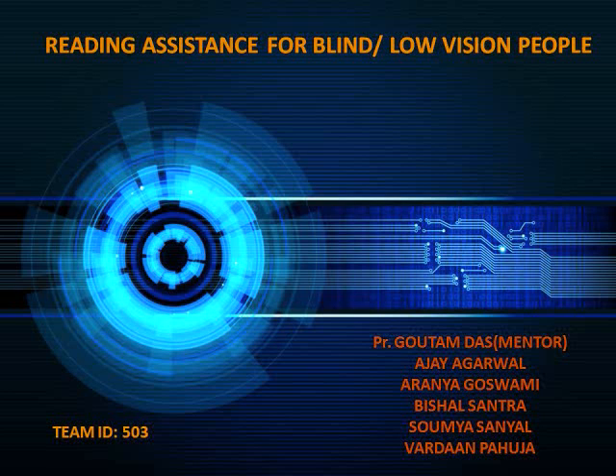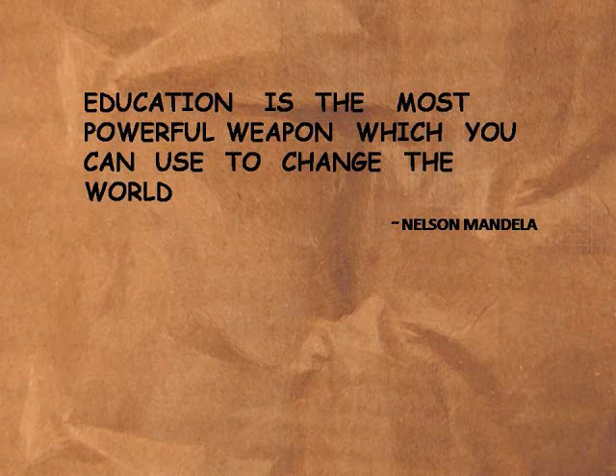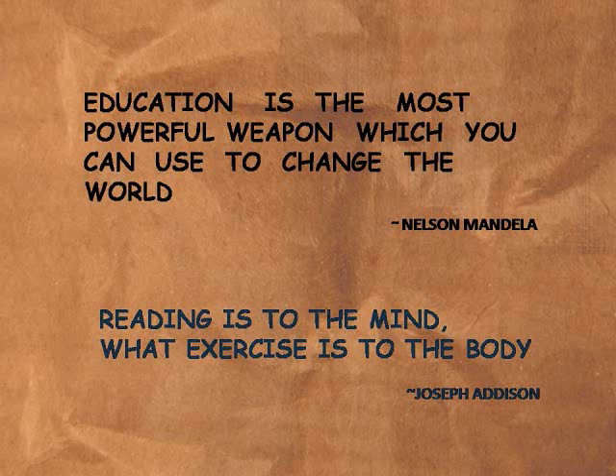We are team 503 from Indian Institute of Technology, Kharagpur, and our project is Reading Assistance for the Blind and Low Vision People. We believe education is a fundamental human right and reading forms an integral part of it. Therefore, people having low vision are at a significant disadvantage, and this is the problem we seek to address in our project.